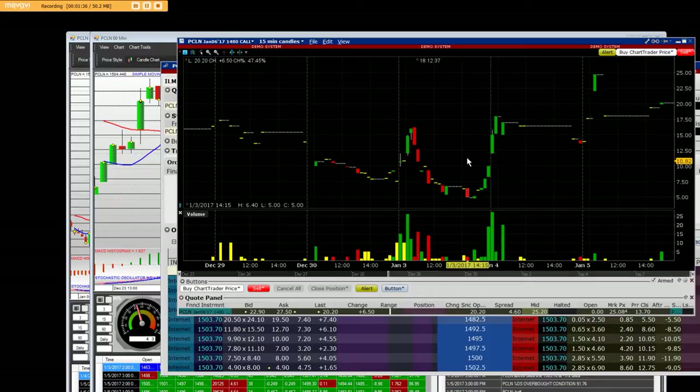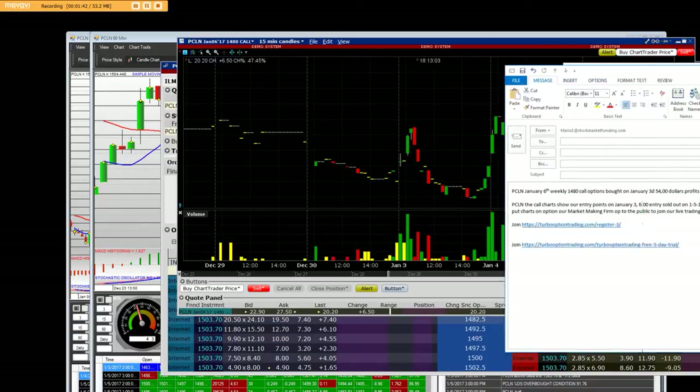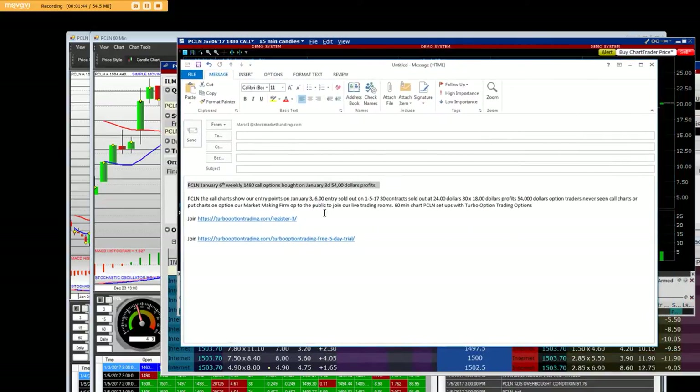We had 30 contracts. We got in at that $6 mark on January 3rd — you can clearly see here — and we sold at $24. So it was 30 contracts times $18 per contract, which equals $54,000 on these option trades.